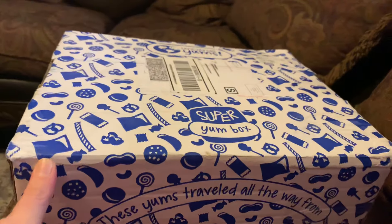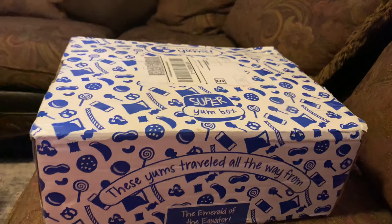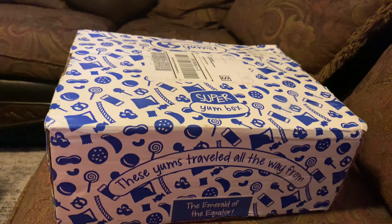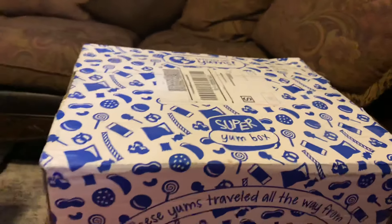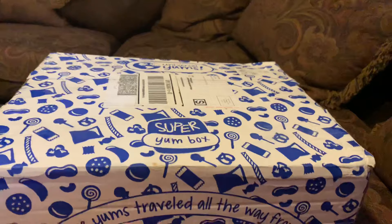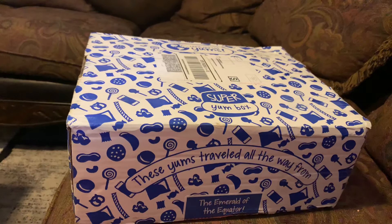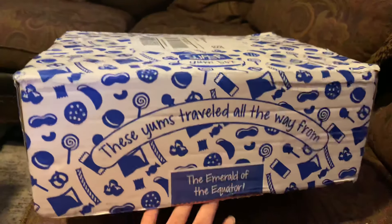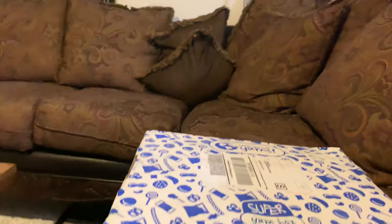This is my Super Yum Box for July. It took me a little longer to get it — there was even some tape on it. I think USPS, who gets it after FedEx, probably damaged it. I usually get it open before filming, but this time the bottom part was already pretty much ripped open and there was tape on the side.